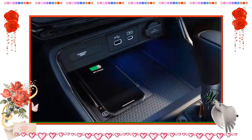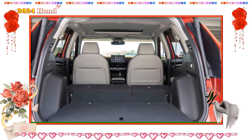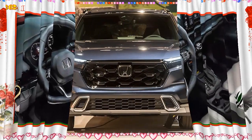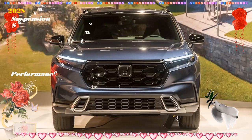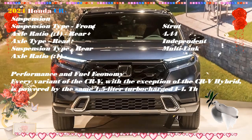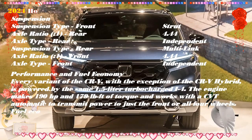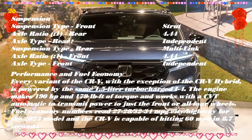The XL also includes a power-adjustable front passenger seat, driver's seat memory settings, a 9-inch touchscreen with wireless Apple CarPlay and Android Auto, a wireless smartphone charging pad, an eight-speaker sound system, and low-speed automatic braking. The fully loaded Sport Touring includes all XL features plus standard all-wheel drive and the hybrid powertrain, 19-inch gloss black wheels, a hands-free liftgate, ambient cabin lighting, an integrated navigation system, a heated steering wheel, a 12-speaker Bose premium audio system, and blind spot warning with rear cross-traffic warning.